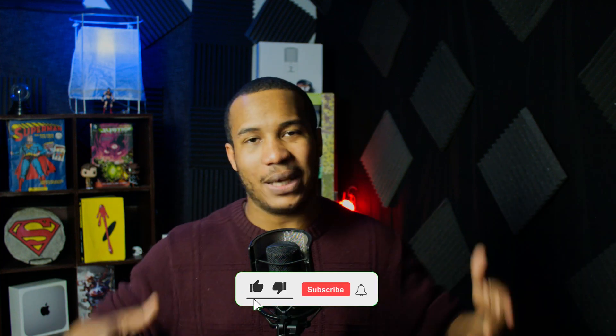Before we dive into it, be sure to hit that subscribe button and click the bell so that you don't miss an episode as we cover your favorite tech and video games. It's the Granite Geek Show.